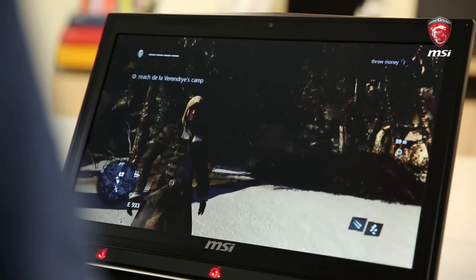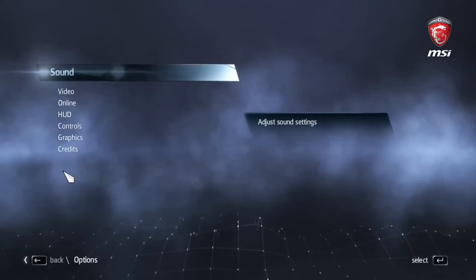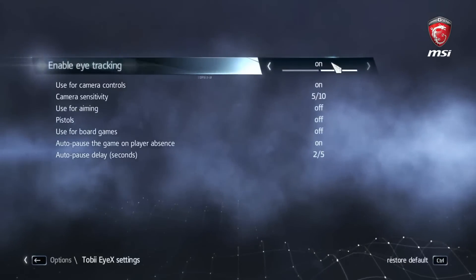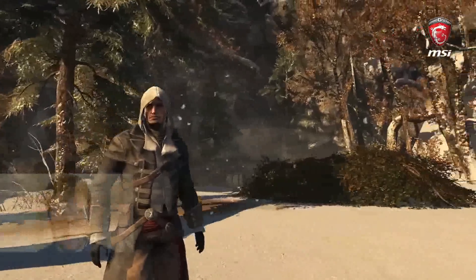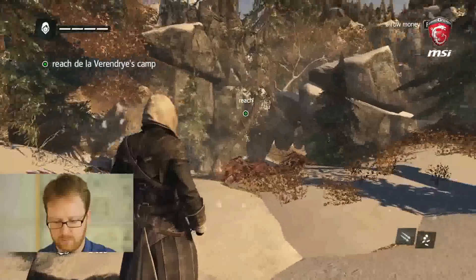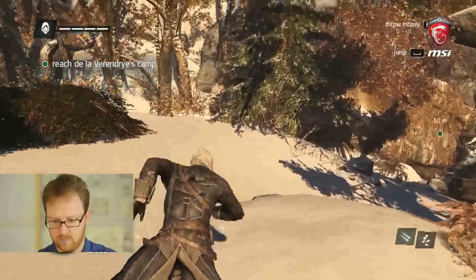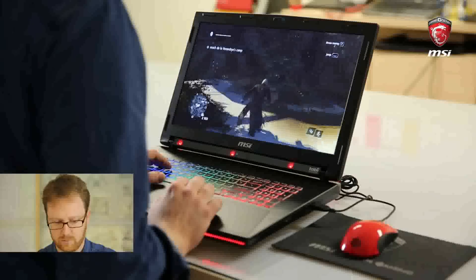Once you've started the game, you just go into the menus and find the Tobii iX settings. Make sure they're on. And then once you're back in the game, it will follow wherever you look. So it will rotate the camera angle — if you look to the right, it's going to turn to the right; if you look to the left, it's going to rotate towards the left. Now all you need to do is walk straight ahead and look where you want to go, and it's going to follow where you are.